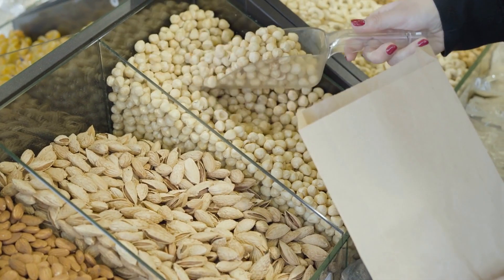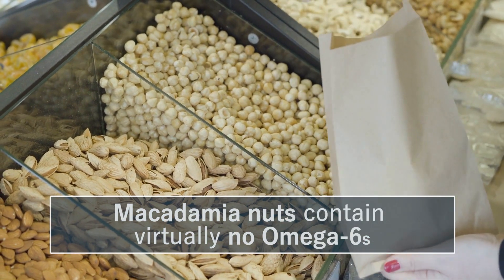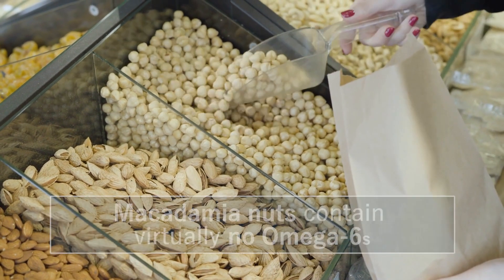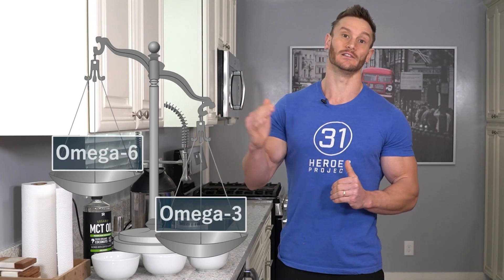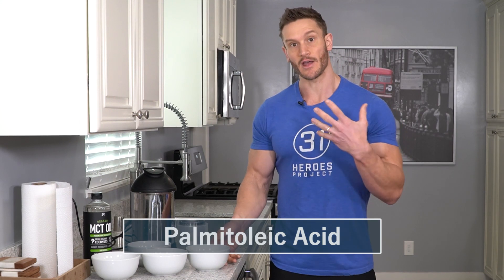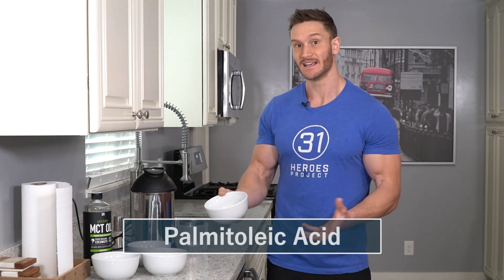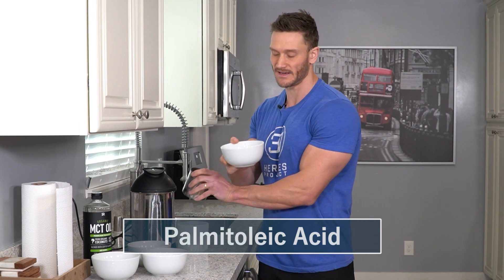Additionally, there is practically no omega-6s in macadamia nuts. I want to keep the fatty acid profile as clean as I can, and that means a higher ratio of omega-3 and a lower ratio of omega-6. There aren't many omega-3s in macadamia nuts, but there are very low omega-6s, and it has palmitoleic acid — also called omega-7 — which helps enhance the bioavailability of omega-3s.